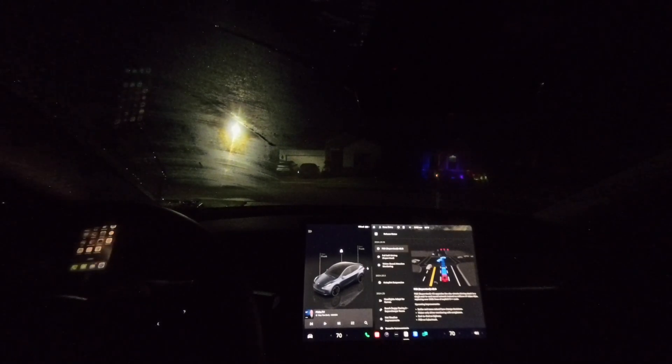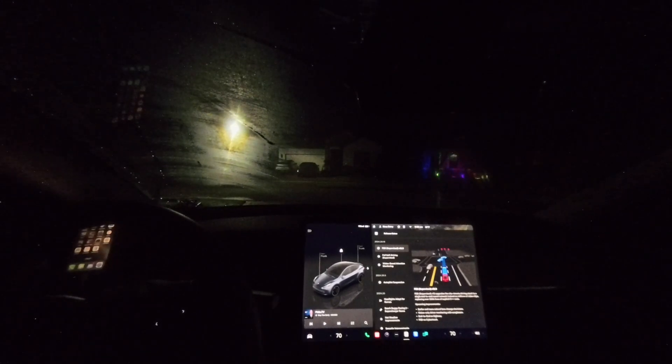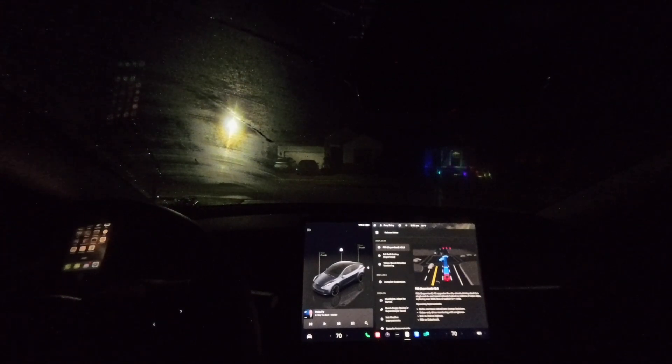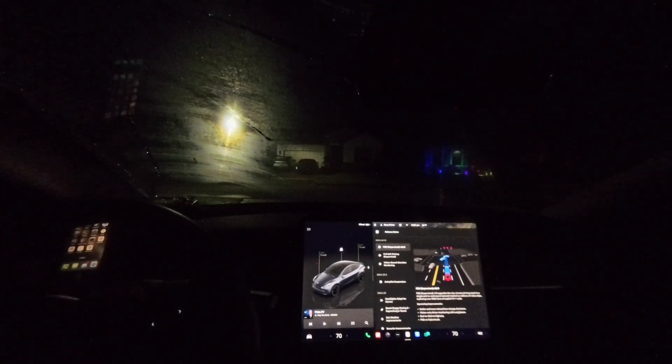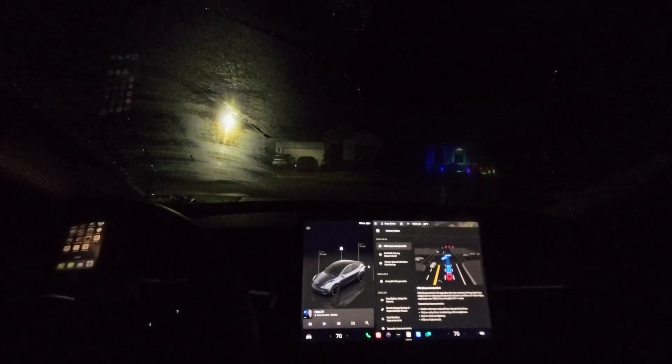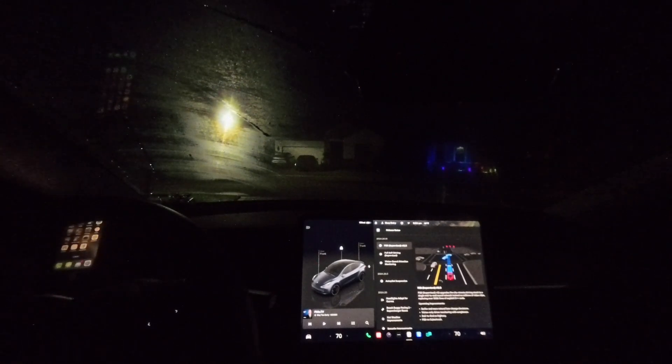An hour or so ago, I installed Tesla FSD Supervised version 12.5. This came out fairly quickly after the early distribution. Early reviews, as usual, are very glowing. We'll find out how it does.